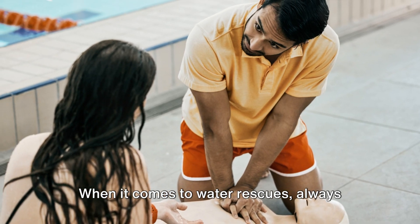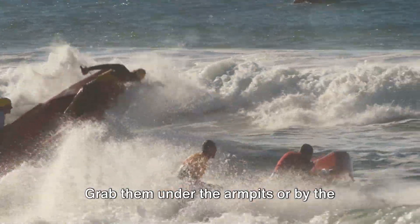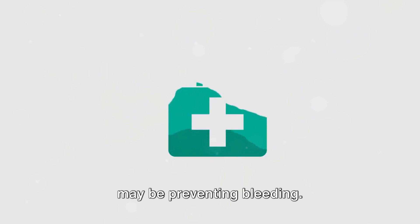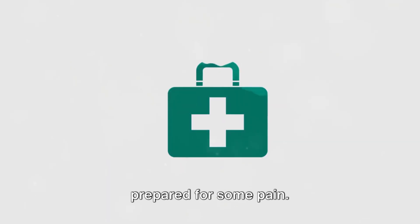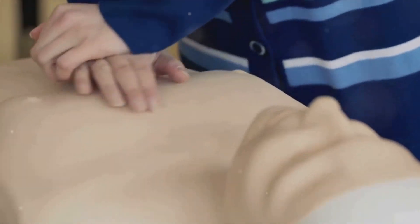When it comes to water rescues, always approach the person from behind to prevent them from panicking and dragging you down with them. Grab them under the armpits or by the chin and move towards the shore. For serious wounds with objects embedded, don't attempt to remove the object as it may be preventing bleeding. Applying ice directly to the skin can cause a cold burn — always use a cloth barrier between your skin and the ice pack.